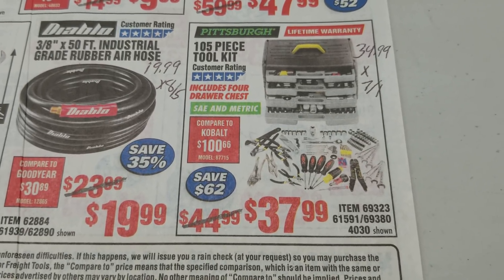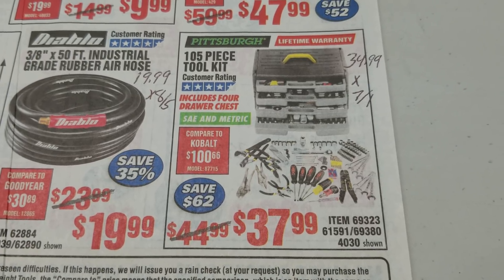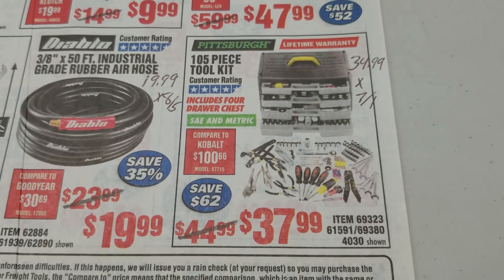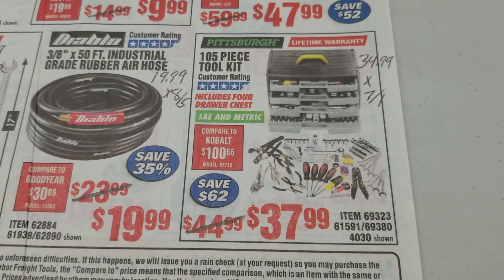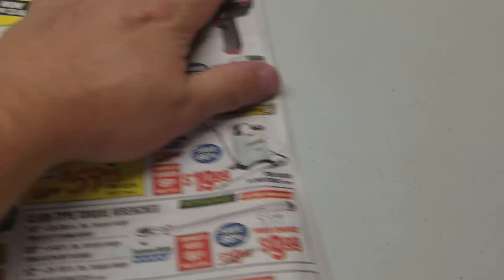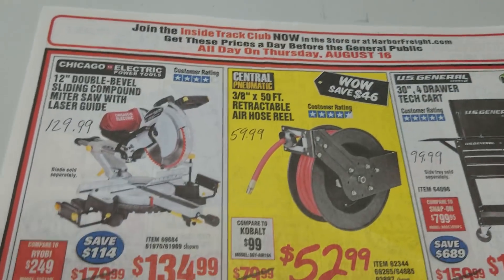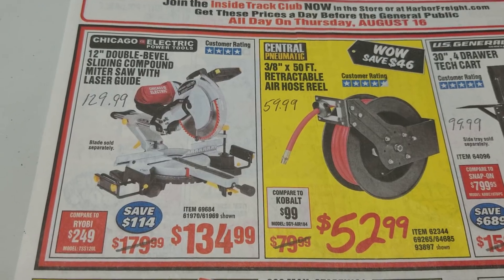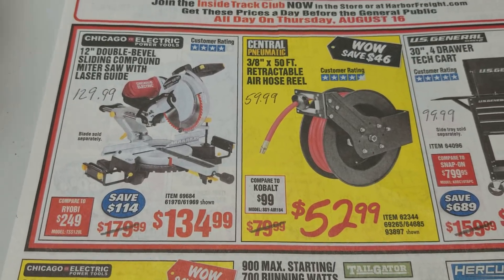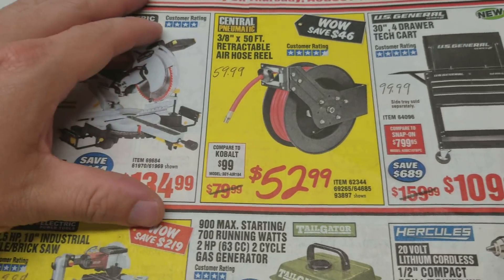The 105-piece tool kit at $34.99 — the coupon expired July 1st at $37.99, so it's not the best price, but we're going over a month since we've seen a coupon for that item. Third page is in the books, we're on the home stretch, the last stretch. The miter saw: we have a coupon for $129.99, so $134.99 is not going to do you any good at all.